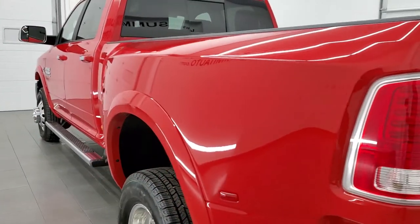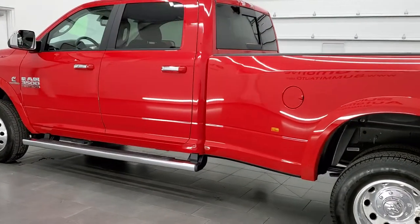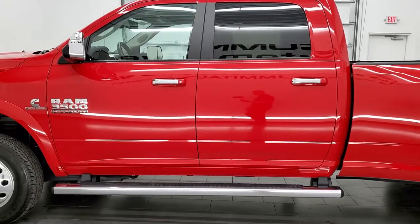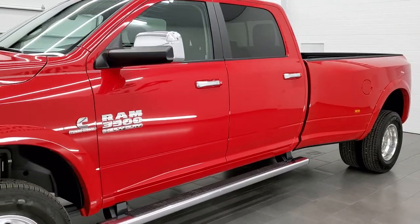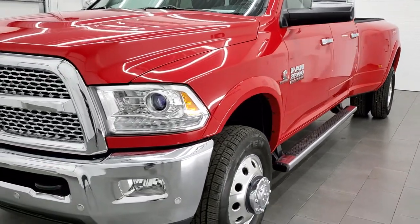This 2016 Ram 3500 has the 6.7 liter Cummins diesel engine. This truck has been fully safetied and inspected by our service shop, has a fresh oil and filter change. All the fluids have been checked and topped off and this truck is 100% ready to go.